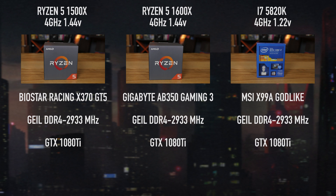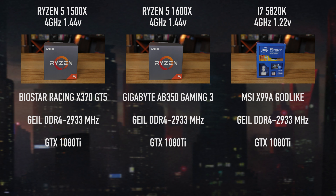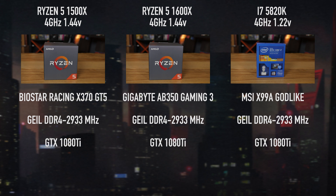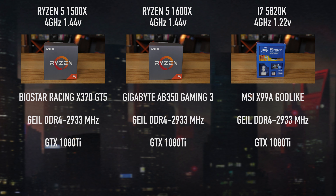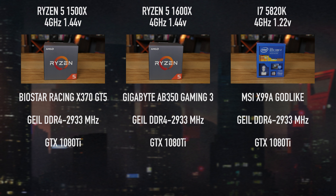We have the 1500X, the 1600X, and the 5820K — all clocked at 4 GHz. The 1500X is obviously quad-core, the 1600X is obviously 6-core, and so is the 5820K. All SMT enabled and all running DDR4-2933.